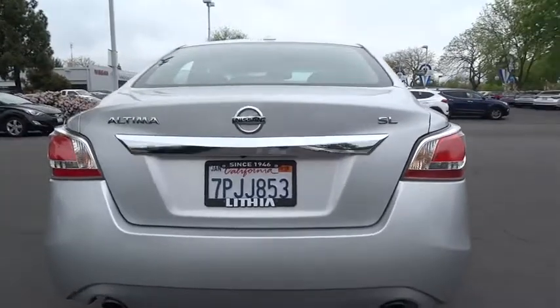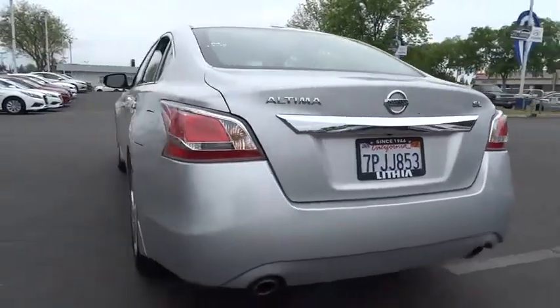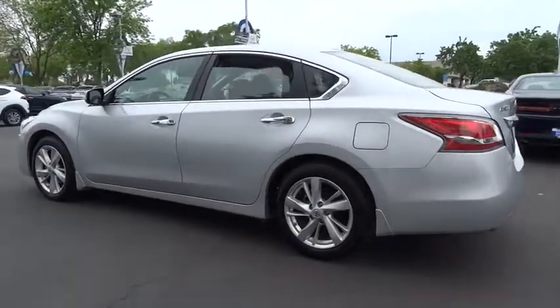This vehicle has less than 25,000 miles. Here are some of this vehicle's great options: backup camera, remote engine start, navigation system, power passenger seat, keyless entry, Bluetooth.